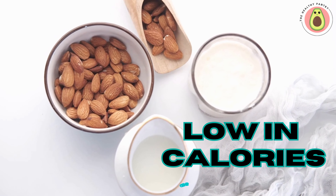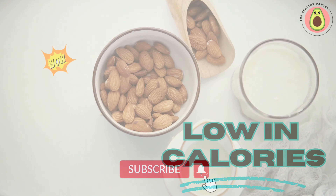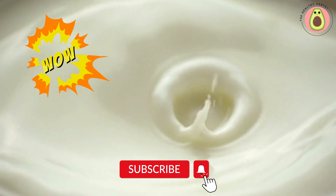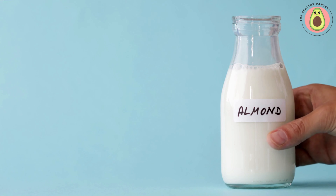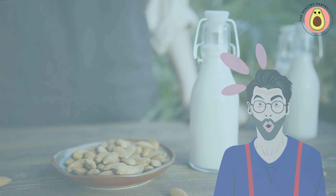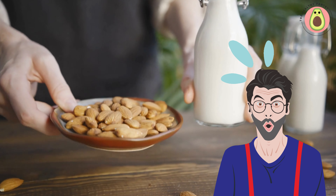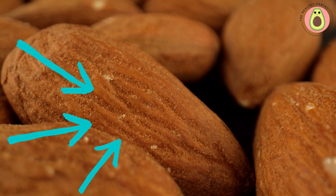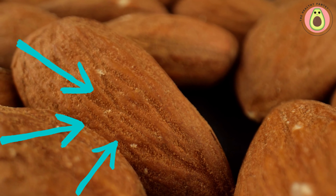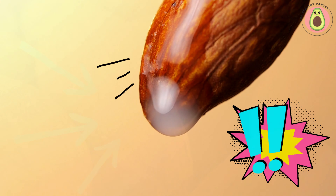Almond milk is indeed low in calories compared to traditional dairy milk. While the exact calorie content may vary depending on the brand and specific preparation, almond milk typically contains fewer calories per serving. This makes it a popular choice for individuals who are watching their calorie intake or looking to manage their weight. Compared to whole milk, which contains approximately 150-160 calories per cup, unsweetened almond milk typically contains around 30-40 calories per cup. This significant difference can be attributed to the lower fat content in almond milk. It's important to note that the calorie content may vary among different types of almond milk.